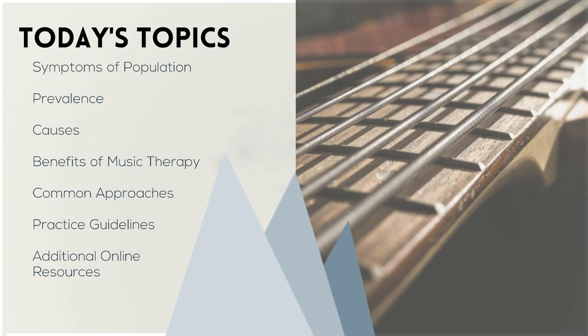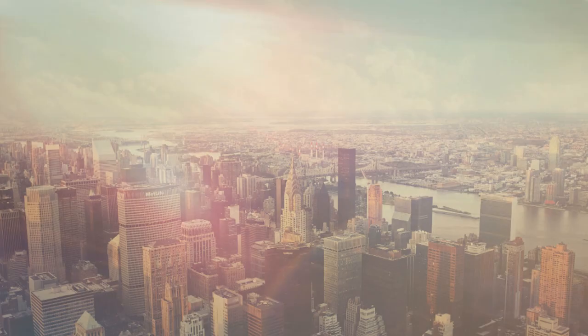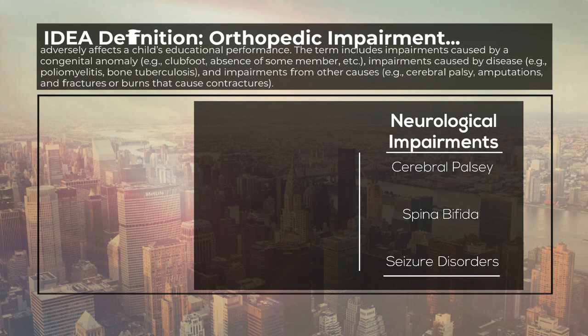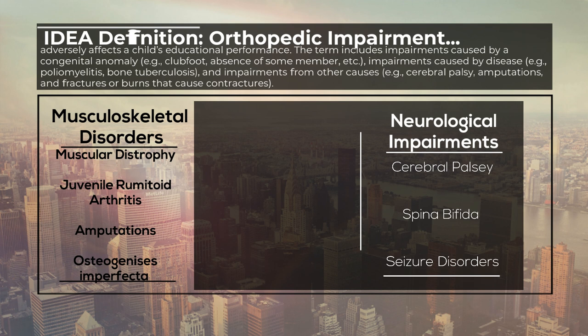First up, let's check out the symptoms of individuals with orthopedic impairments. Orthopedic impairments are split into neurological impairments, including cerebral palsy, characterized by lack of muscular control, and spina bifida, which can include lower limb paralysis and lack of bladder control, and musculoskeletal disorders, including musculoskeletal dystrophy, a progressive weakening of the voluntary muscles, and osteogenesis imperfecta, causing bone weakness, loose joints, and low muscle tone, among many others.